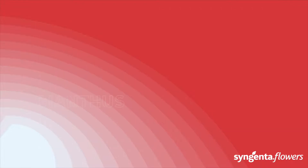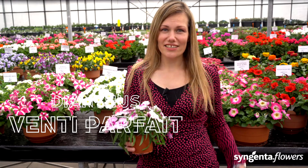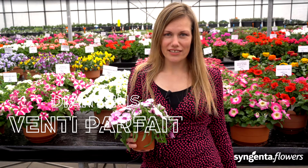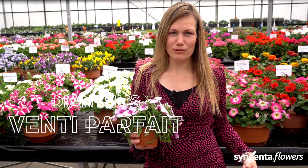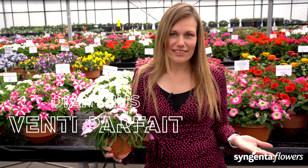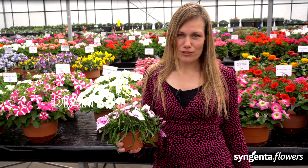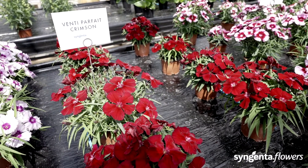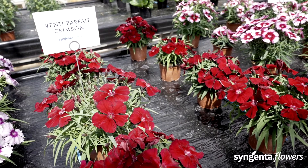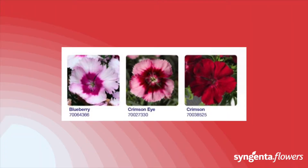This is our Venti Parfait — the next generation of Super Parfait Dianthus, with mega-sized blooms. It has a compact plant habit but produces super large, eye-catching flowers in unique colors. Venti Parfait flowers throughout the season and really fills retail-ready containers in bedding, giving you all-season flowering with big flowers. That is why we say: strike it big with the Venti Parfait.